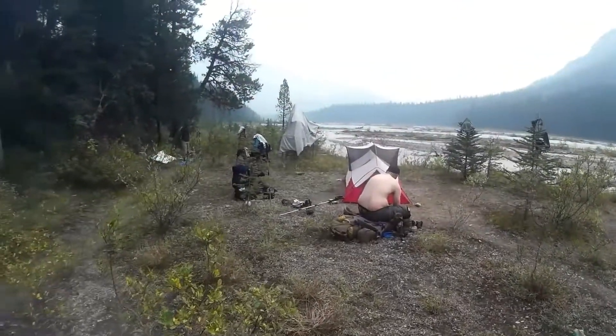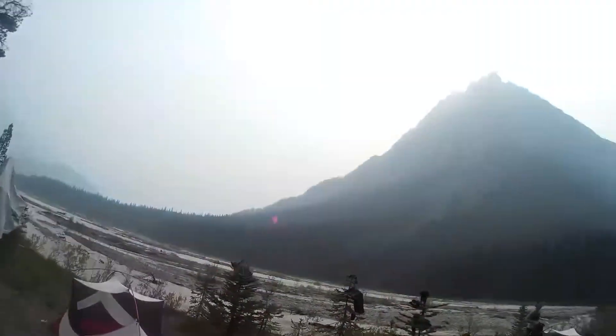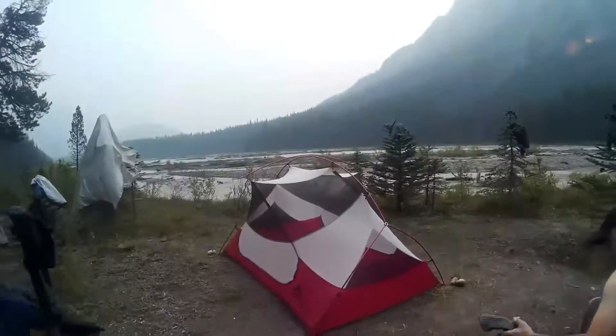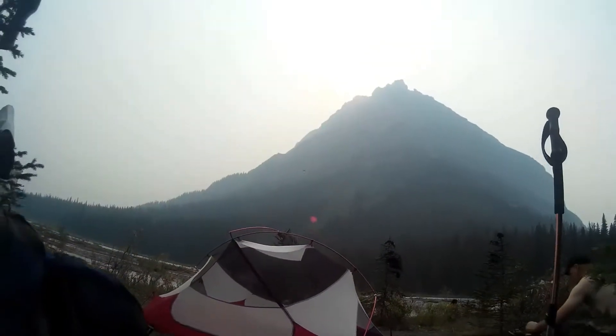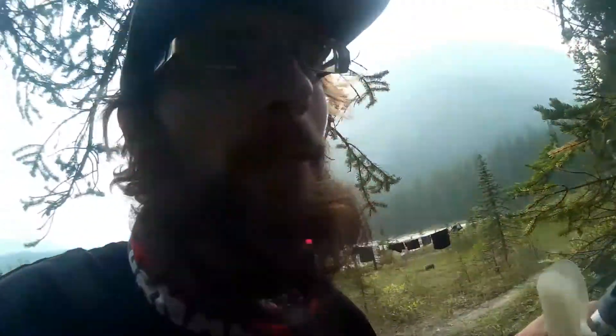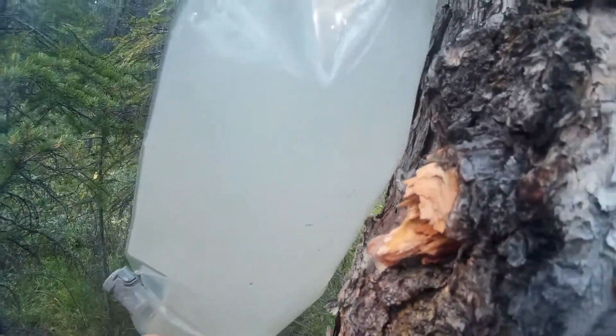We are more or less set up here at Chown Creek. Got some stuff up to dry — we have a bit of a breeze so even though it's cloudy as hell we're not getting a whole lot of sun. The campsite here at Chown Creek is wicked, but the water source is filthy — really cloudy.